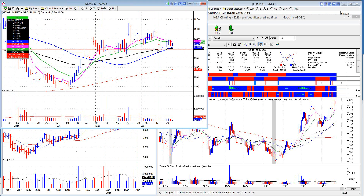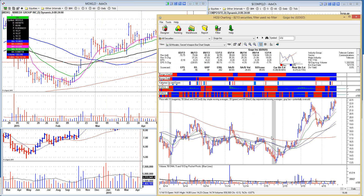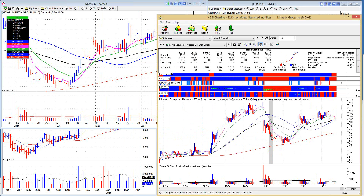MDXG — it doesn't want to go anywhere. Another cheap biotech. I hate these names — they're incoherent sometimes. When they run up, they're beautiful and you better sell into it when you have it. And when they blow up, it's not so beautiful. The sparks and the flames are beautiful, but the price action isn't.